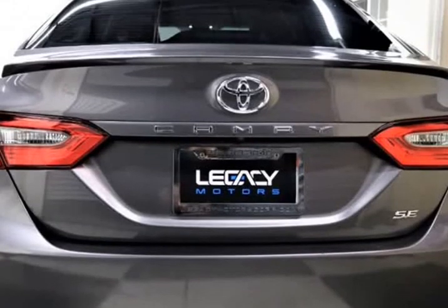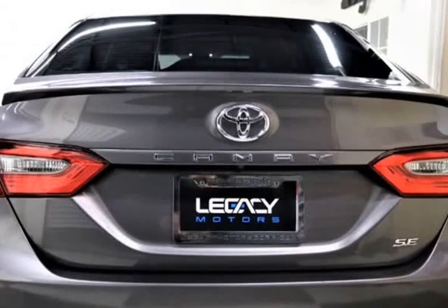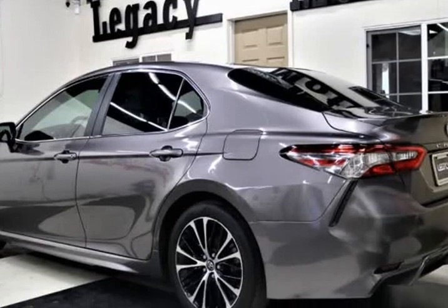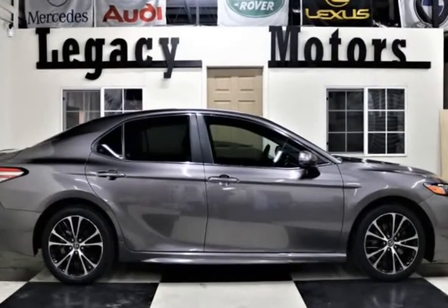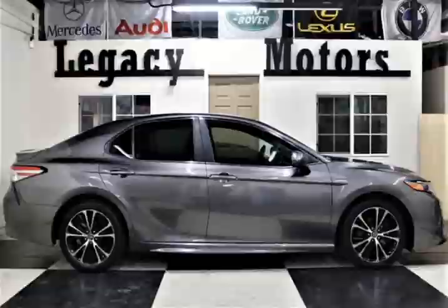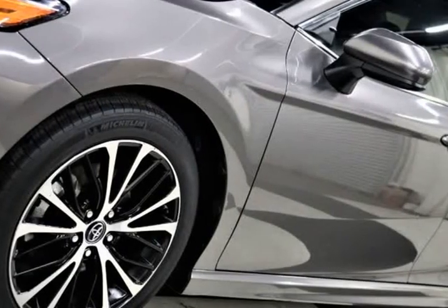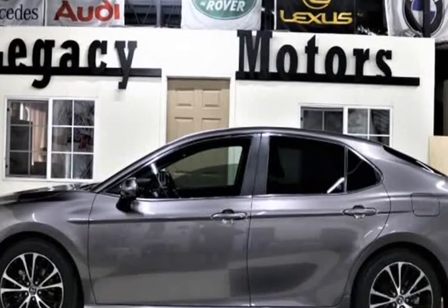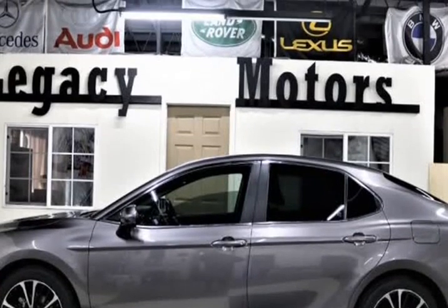Powered by a proven 2.5-liter 4-cylinder that delivers 203 HP, mated with an innovative 8-speed electronically controlled automatic transmission. Emulating driving passion while providing 39 MPG on the open highway, you will be impressed with the powerful acceleration and handling of this front-wheel drive Camry.